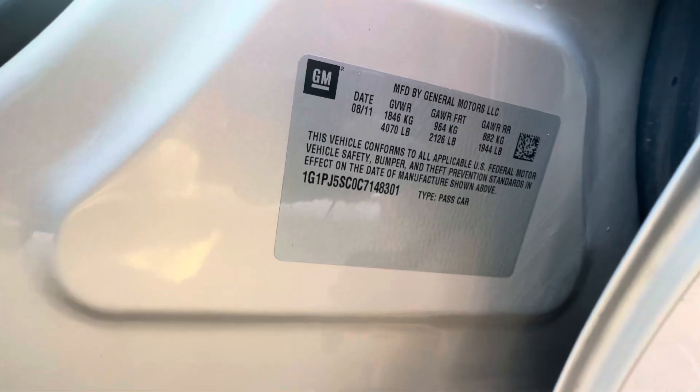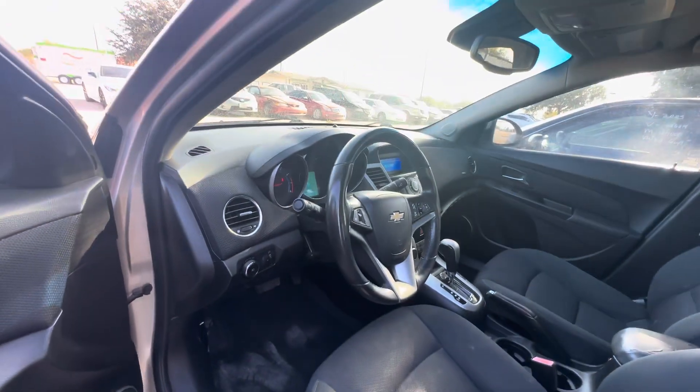Here's your VIN, and available for auction at alumauctioneers.com.